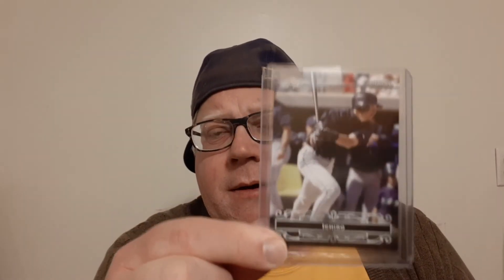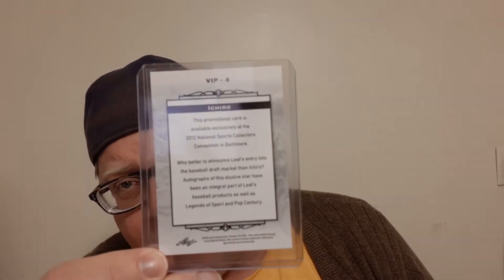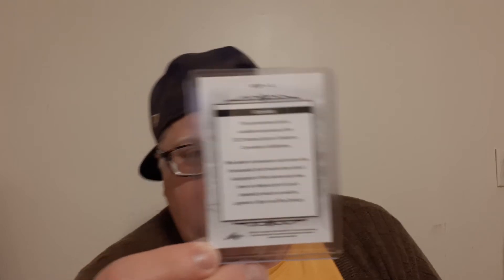Then I picked up a couple Ichiro cards. This is a cool one — it's from Leaf National 2012. If y'all remember, Ichiro had a couple of years where he signed an exclusive contract with Panini and he did not show up in any Topps products, or very few. I think this was about the time that started. Here he is in a National Baseball Card Day VIP insert. It says VIP on the back — 'Very Important Player, Number 4, Ichiro.' It's a cool card, I did not have that one for my collection.